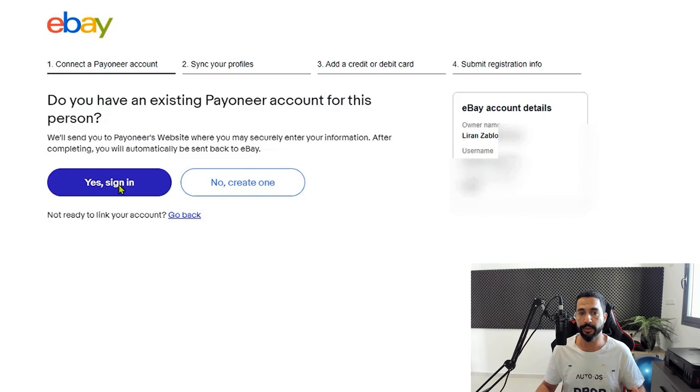The page asks: do you have an existing Payoneer account? If you don't have one, I'll leave a link right below this video so you can register for your Payoneer account and get a $25 bonus as soon as you reach $1,000 in transferred funds, and more reduced fees inside your Payoneer account using the link right below this video. In this case, I am a registered user on Payoneer, so I clicked on Yes, Sign In.